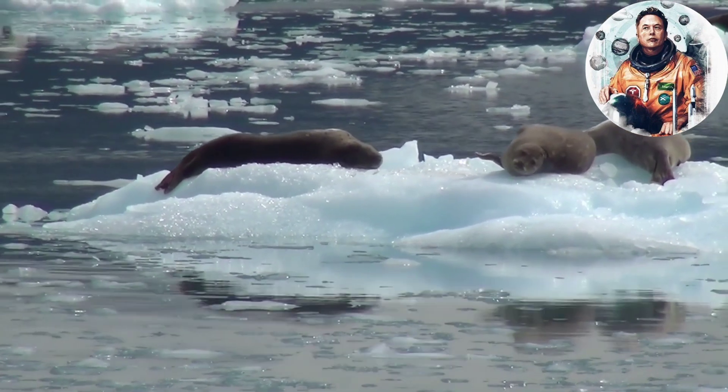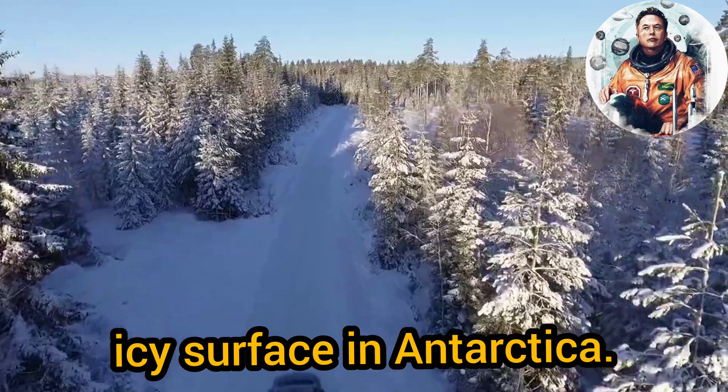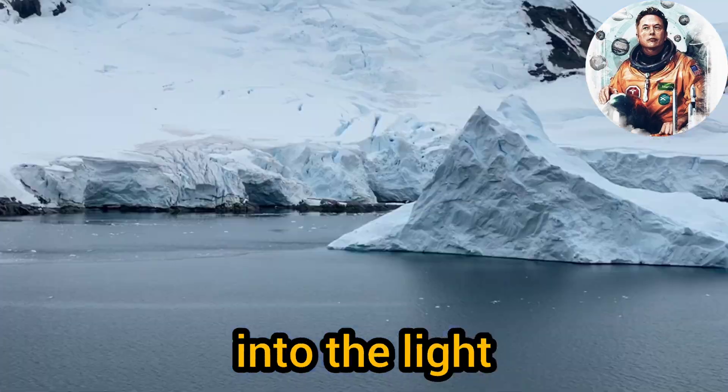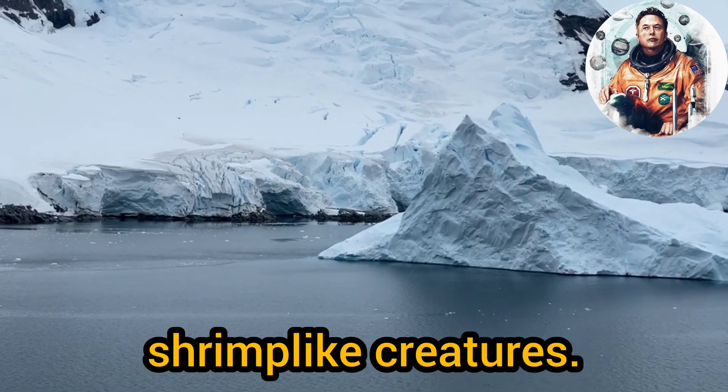A never-before-seen ecosystem lurks in an underground river deep below the icy surface in Antarctica. Researchers recently brought this hidden world into the light, revealing a dark and jagged cavern filled with swarms of tiny, shrimp-like creatures.